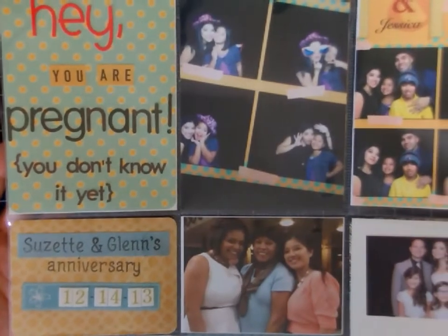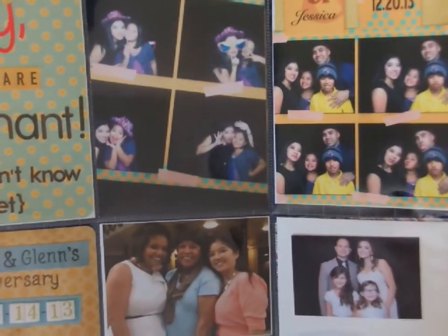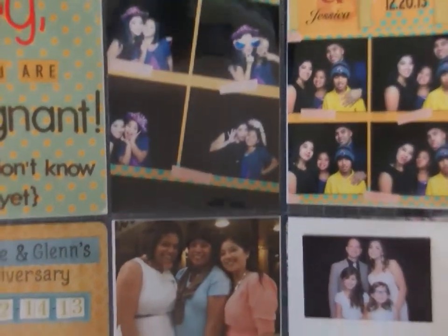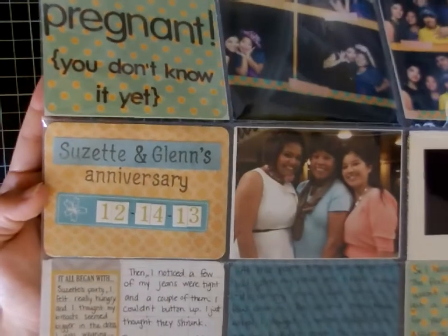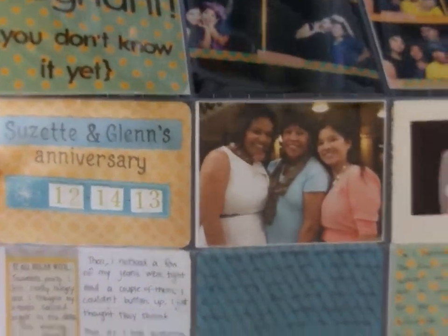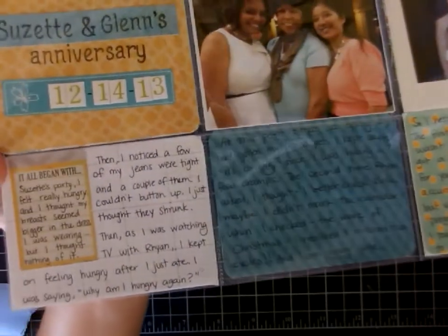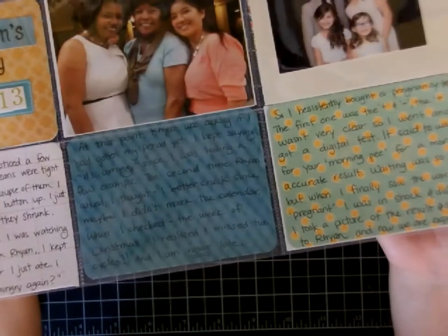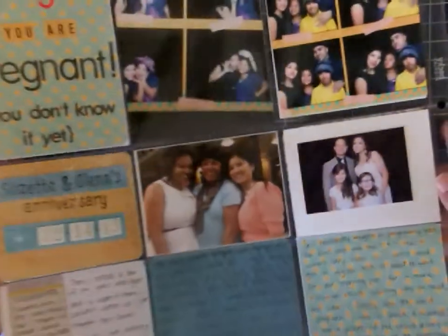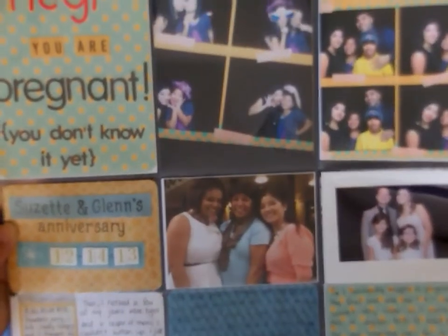Here's the back title page using my alphabet stickers. These were just photos from events we went to before I knew I was pregnant, so I added little titles for those. The bottom three pockets were my journaling to tell the story of the few symptoms I thought I had but totally ignored before I found out and confirmed that I was pregnant.